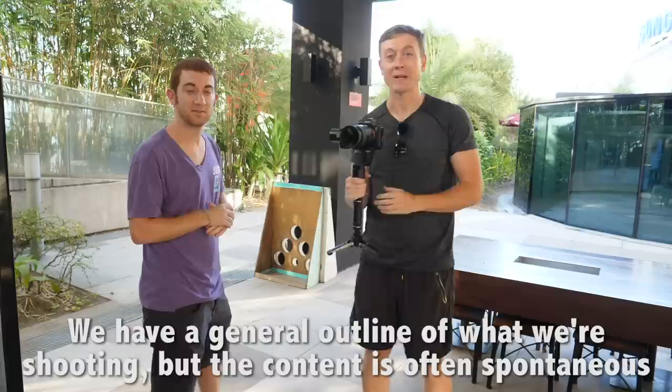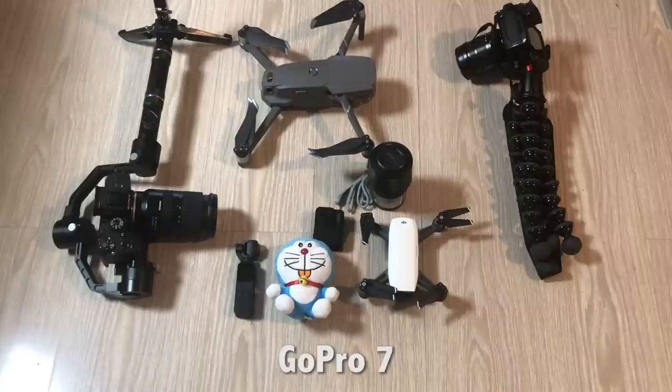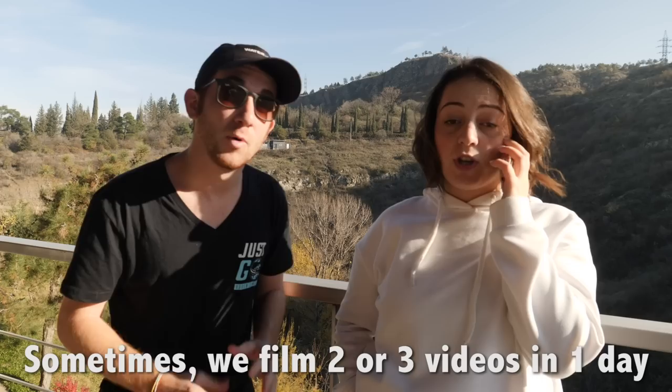We film with a Mavic Pro 2, DJI Spark, Lumix GH5 with tripod, Sony A7III with gimbal, Osmo Pocket, GoPro 7, four iPhones, two lav mics, and one shotgun mic. Sometimes we film two or three videos in one day. Pick up an unhealthy lunch at some point, but still working while I'm eating.